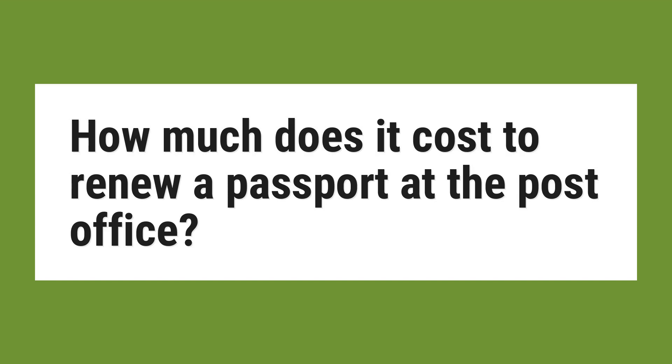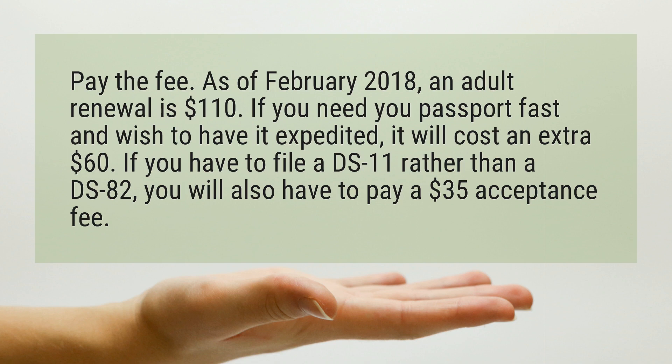How much does it cost to renew a passport at the post office? Pay the fee. As of February 2018, an adult renewal is $110.